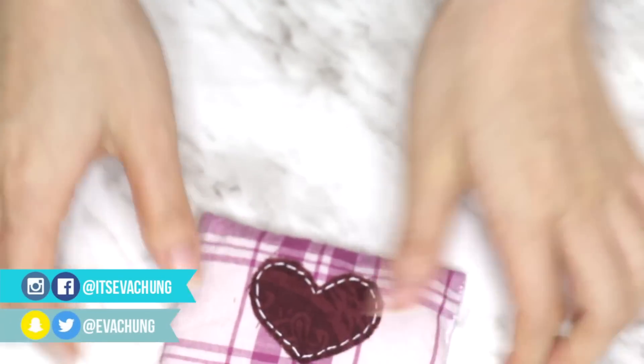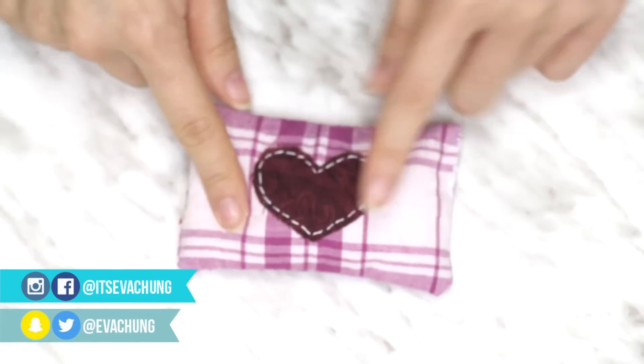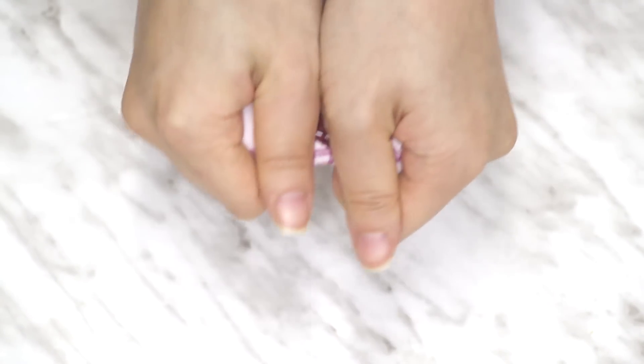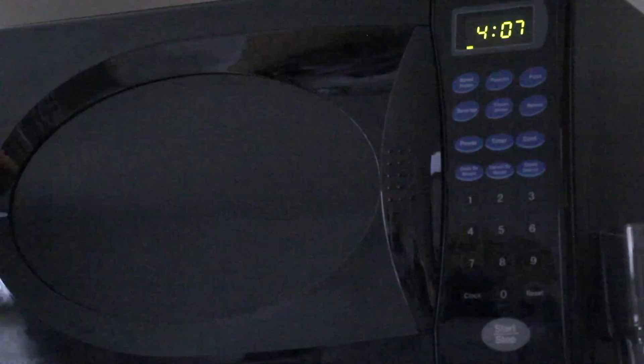And there you have it. You can make so many different variations of this — I even added a bow to one later. It's totally up to you for what you want to do. And I'm not going to lie, this is actually really fun to squish — I think it's better than a stress ball, so two birds with one stone. As for how to use it, just pop it in the microwave for a few seconds — 10 to 15 seconds is what I recommend, depending on how hot you want it.